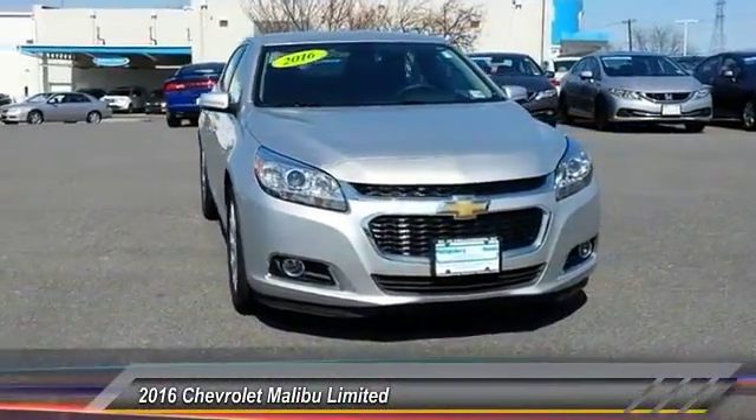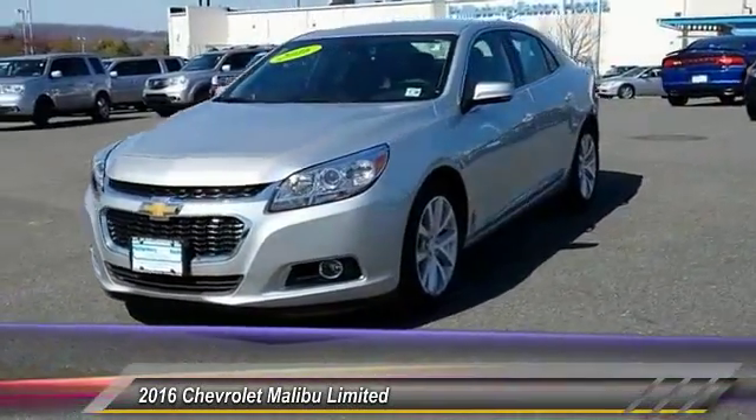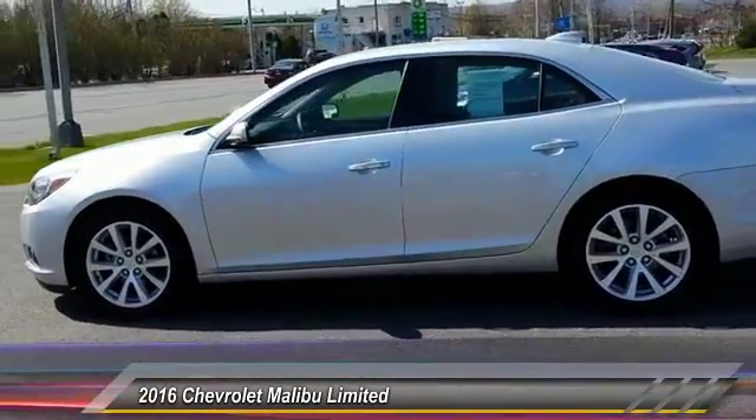2016 Malibu. A combination of performance and fuel economy, the Malibu is a great commuting car and is priced below $25,000. This vehicle has less than 20,000 miles.